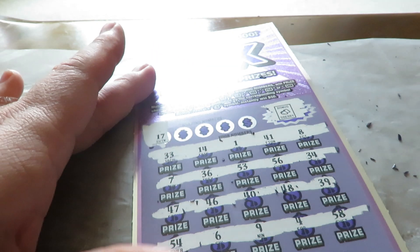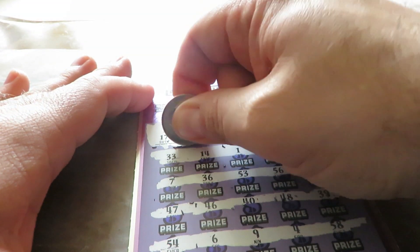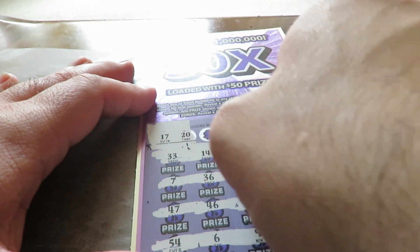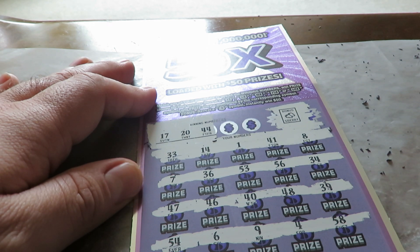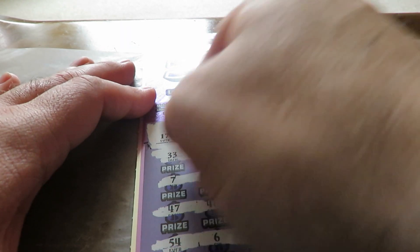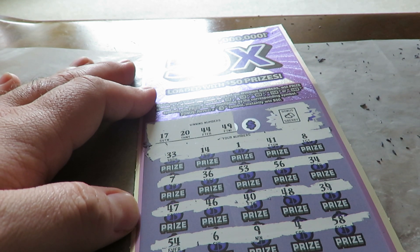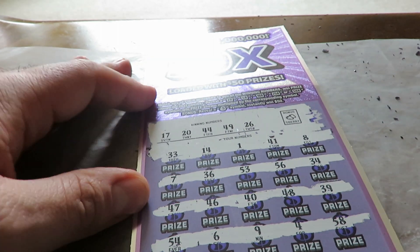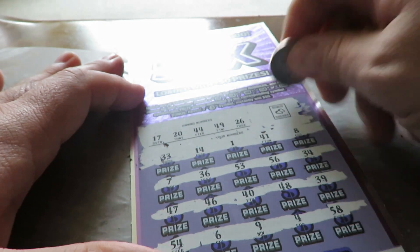First number is 17 — nope. Number 20. Only number in the innings zero is 40. Then 44 — nope. 49, got 48. Last chance: 26 — nope. Nothing on 50X. So ticket number two didn't come through this time.